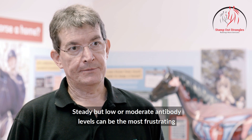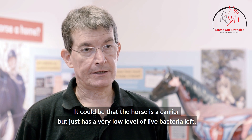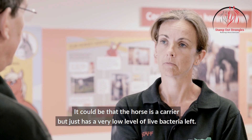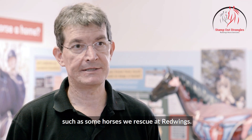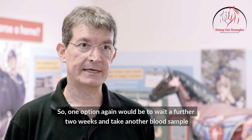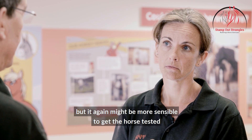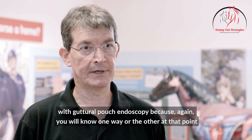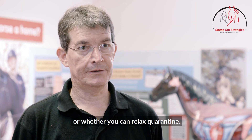Steady but low or moderate antibody levels can be the most frustrating and difficult to interpret. It could be that the horse is a carrier but just has a very low level of live bacteria left. It could also be that the horse has got a compromised immune system, such as some of the horses we rescue at Red Wings. One option again would be to wait a further two weeks and take another blood sample, but it might be more sensible to get the horse tested with guttural pouch endoscopy, because you will know one way or the other whether you're dealing with something that needs treatment like a carrier, or whether you can relax quarantine.